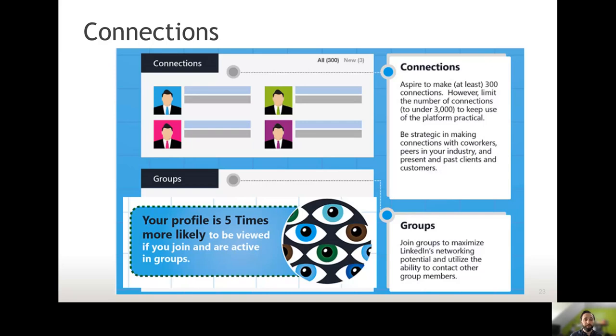Your profile is going to be five times more likely to be viewed if you join interactive groups on LinkedIn. These are various forums you can join and participate in to talk to people about a similar field, a certain industry, certain technology, or specific skills. You can find groups for everything on LinkedIn, and participating in them will help you make connections with people outside of your school silo.